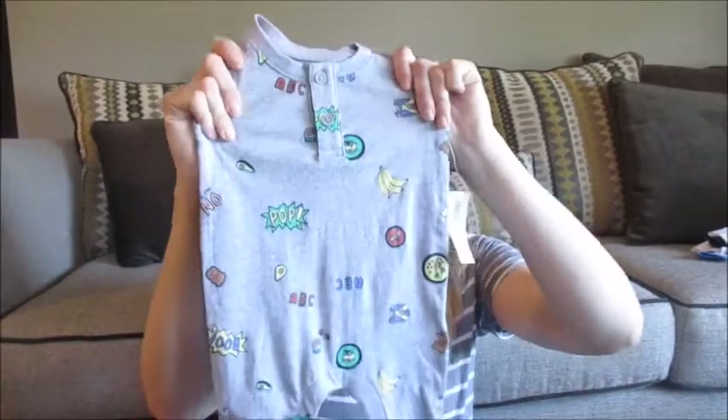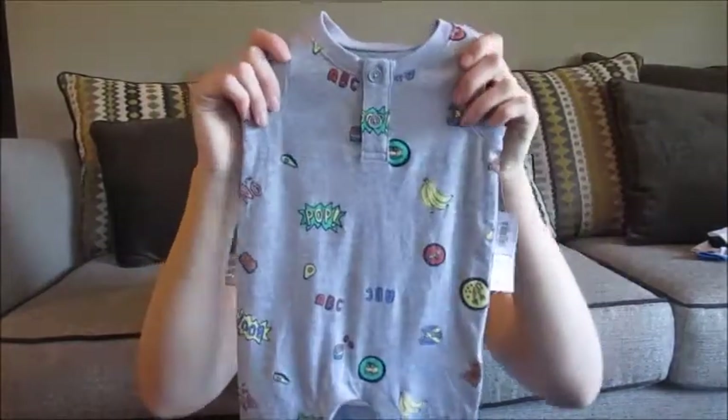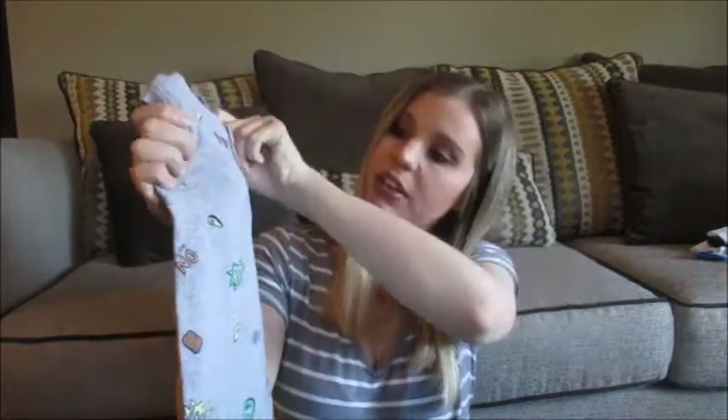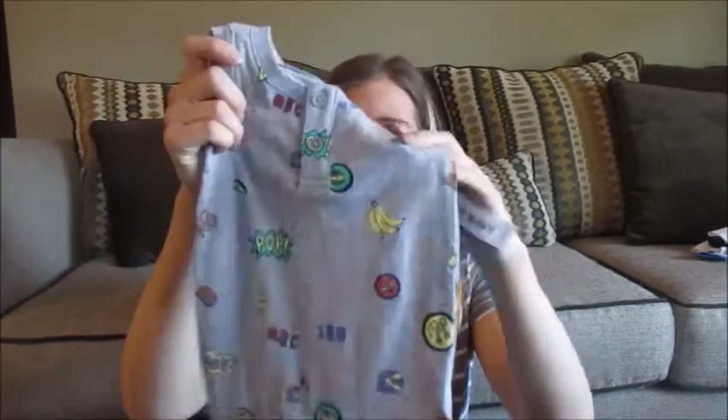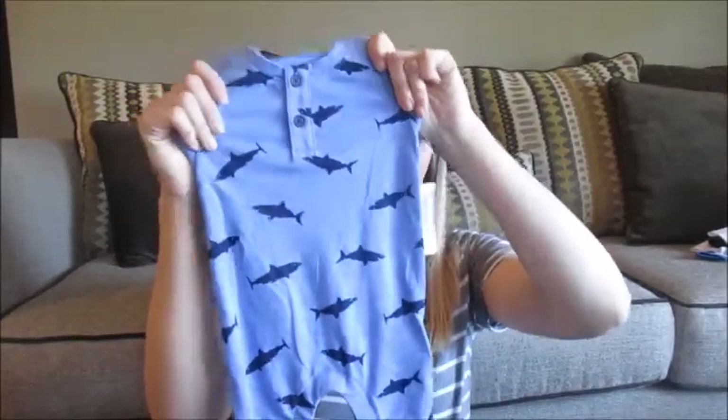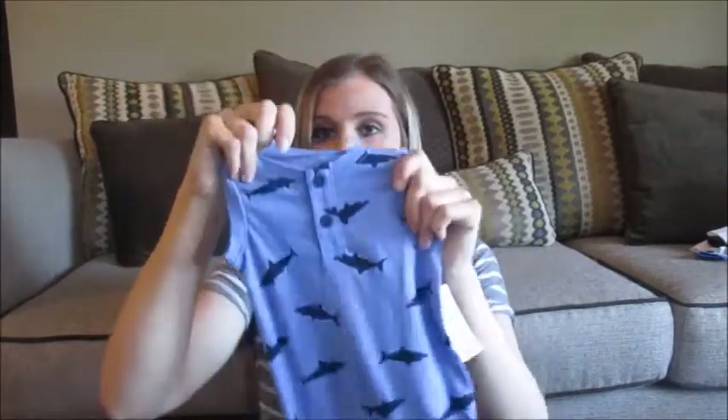We have in zero to three months just this little gray romper and it says Boo, Pop, ABC — just a ton of really random things — and it's got like bananas and milk and avocados and other types of food on it, and I just thought it was super cute. So I got another one really similar and it's just blue with sharks on it, also in size zero to three months.